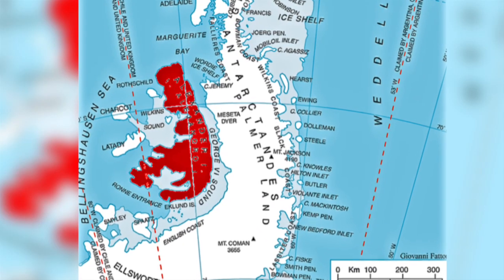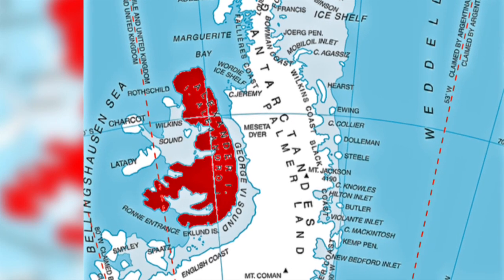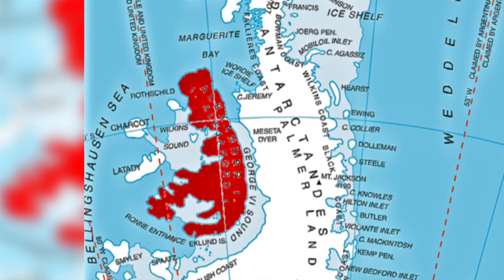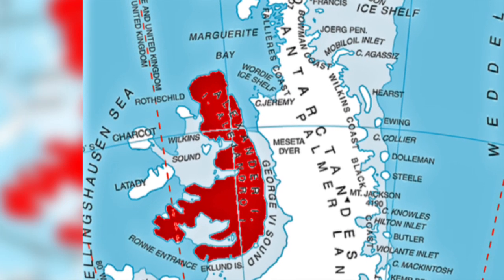The colony is located in a bay between Alexander Island and Rothschild Island, and it is thought that the geometry of the bay and the presence of icebergs may have helped stabilise and given protection to the sea ice.